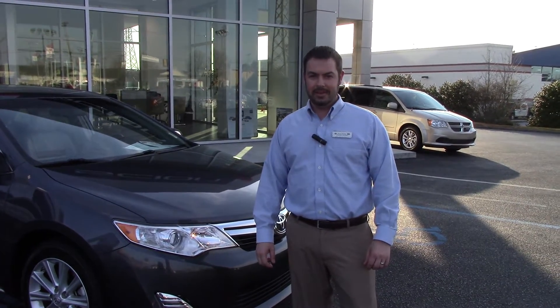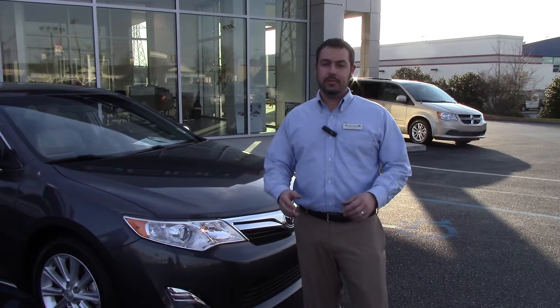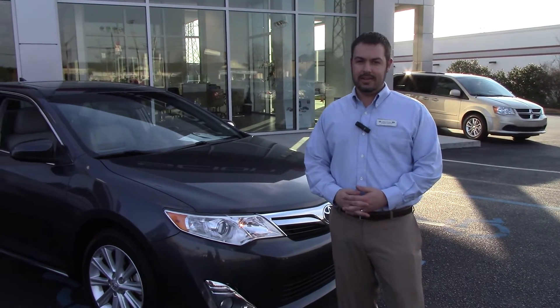Hey, Wendy. Good afternoon. This is Jimmy Dockney with Ralph Hayes Toyota in Anderson. Just wanted to take a minute to thank you for contacting us online.